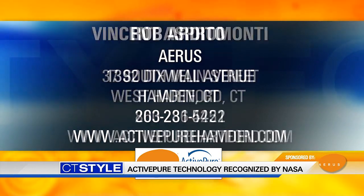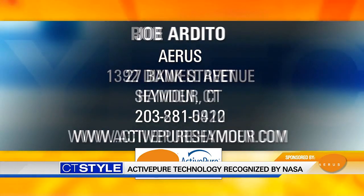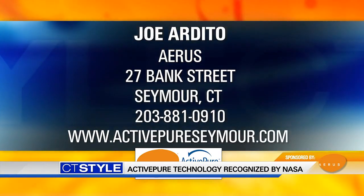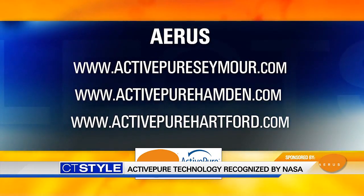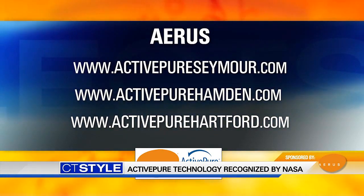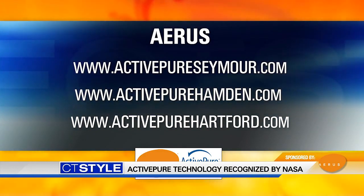Ares supports the local and CDC protocols for disinfecting with wipes and sprays, but the downfall is they're only effective for the moment. Active Pure is your additional supplemental peace of mind. You can get Active Pure at three participating locations in West Hartford, Hamden, and Seymour. You can also visit us on the web at activepurehartford.com, activepurehamden.com, and activepureseymour.com.